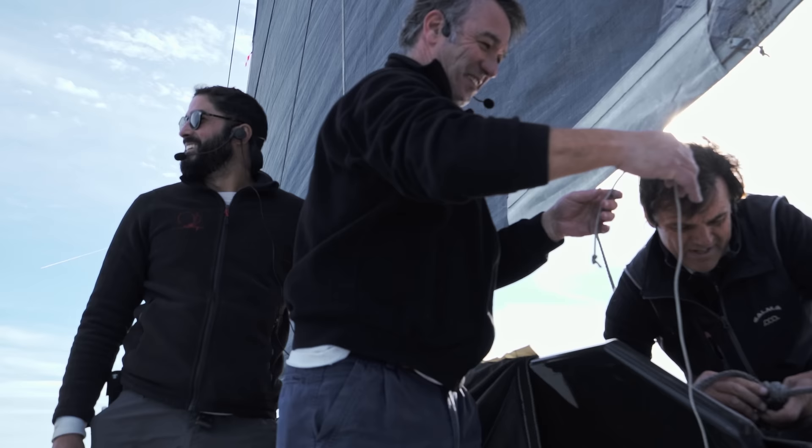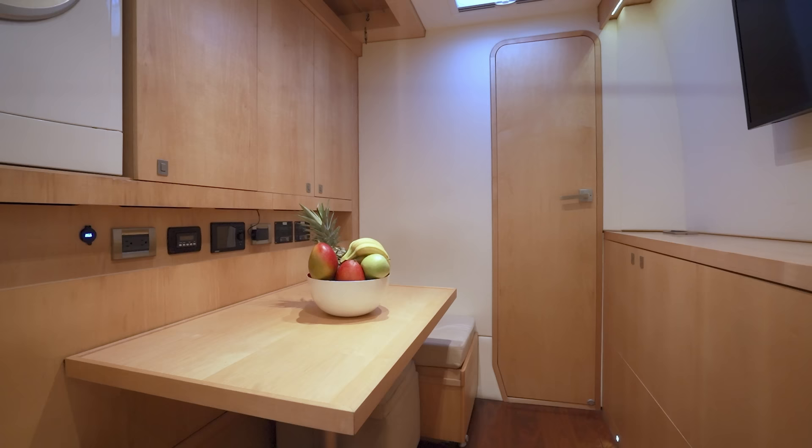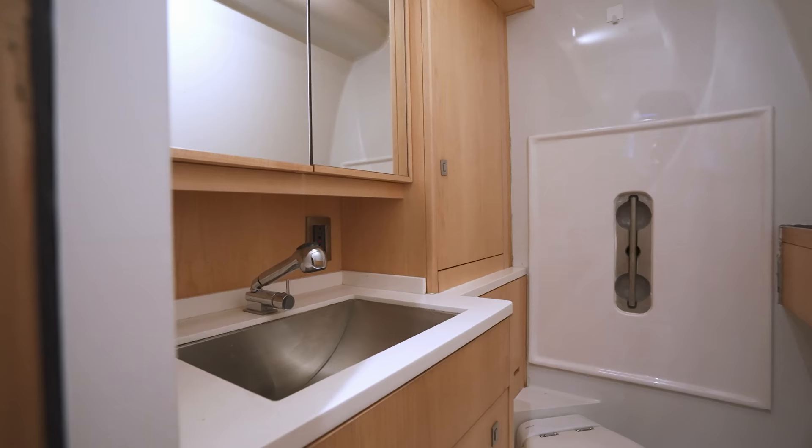This cat can be run by three crew, depending on the level of service required. There's a nice crew area forward on the starboard side with a little dinette table, a couple of small sofas that can be converted into an extra bunk, and a TV for when the crew find time to relax. Up forward are two crew bunks with a crew en suite.